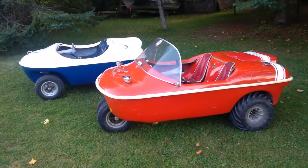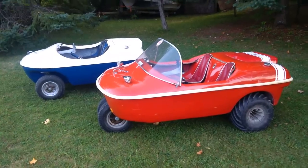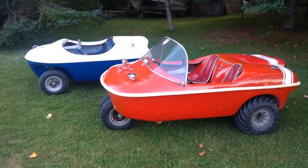This is a side-by-side comparison of the Penguin ATV and the Beaver ATV. They have many similarities and several differences.